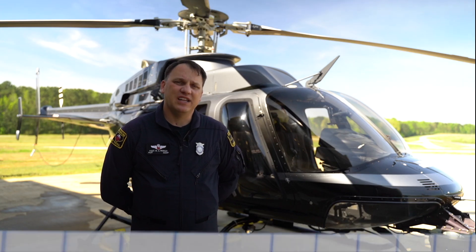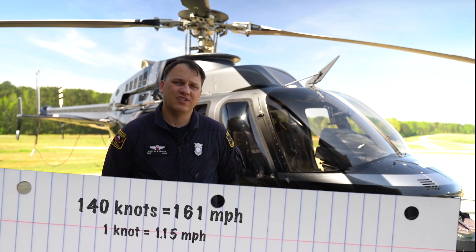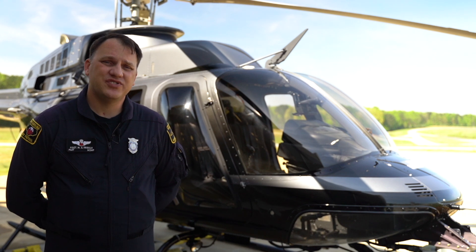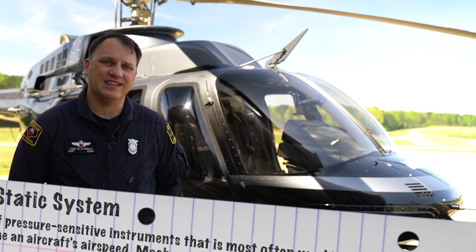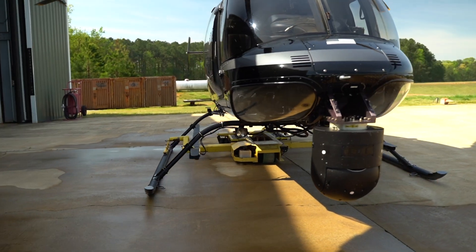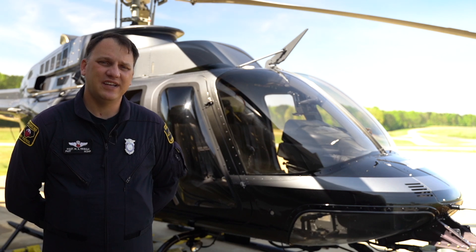The aircraft has a maximum speed of 140 knots through the air and can stay airborne for almost three hours. The aircraft measures air speed and altitude using a pitot static system, where air is forced into the pitot tube, and differential pressure from the static ports allow the system to calculate air speed, altitude, and vertical speed trends.